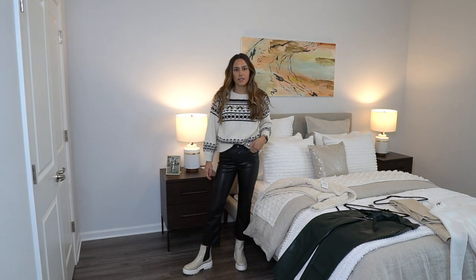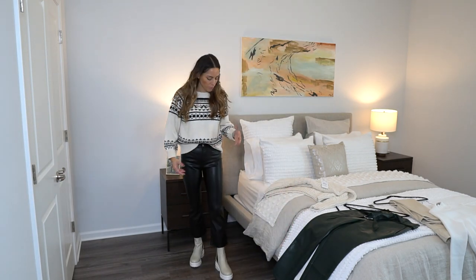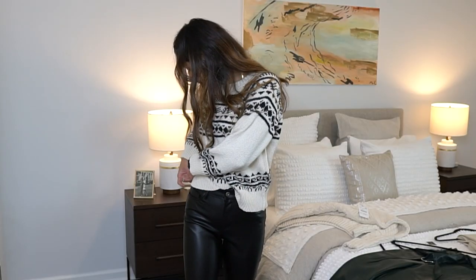Outfit number two: chunky sweater and leather pants. I kept on the boots because I think these are perfect with this outfit. You could also throw on combat boots or any type of boots you have. I really love the flare pant that's in now — it just gives the outfit a little bit more oomph rather than straight-leg pants. This is the chunky sweater by Mother. Mother jeans has the same exact pant for probably $200-something and these are $39.90 — great dupe and a steal.